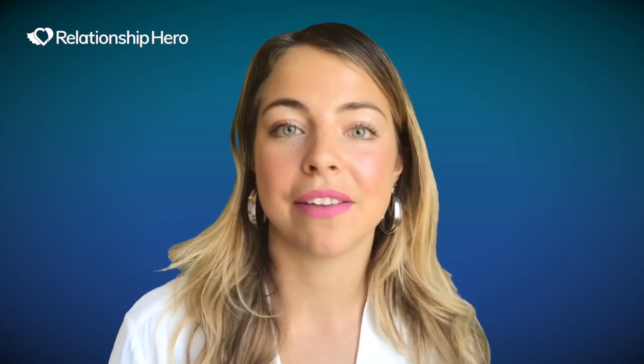I hope you've enjoyed these tips and I hope they're helpful. Please comment below with any questions you might have, or any topics that you'd like me to cover in future videos.